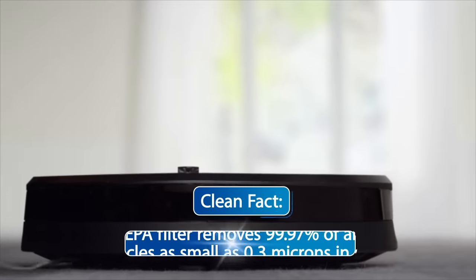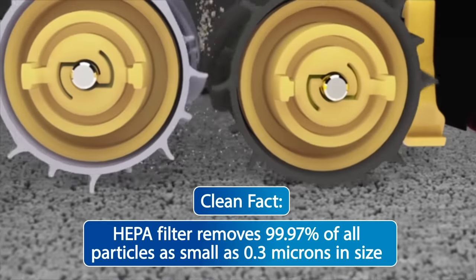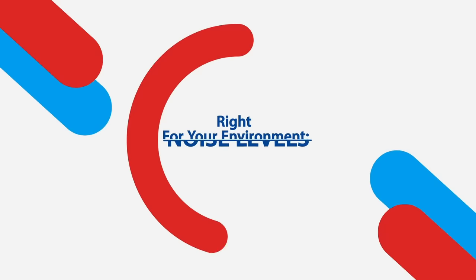Bring home a vacuum cleaner with high filtration or HEPA filtration, like robot vacuums, to protect your family from dust and other allergens.